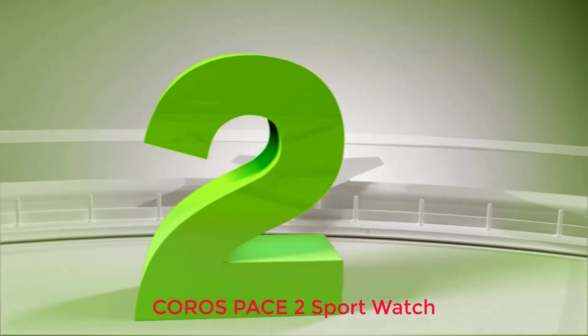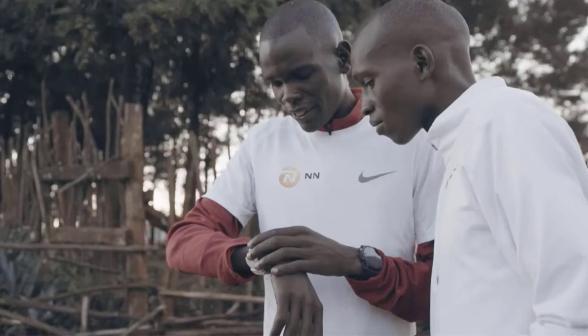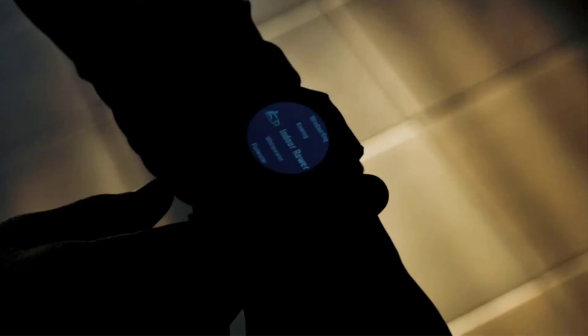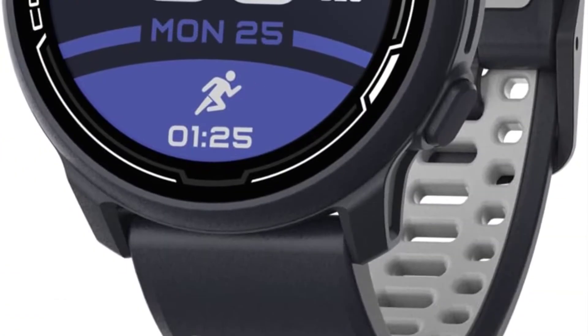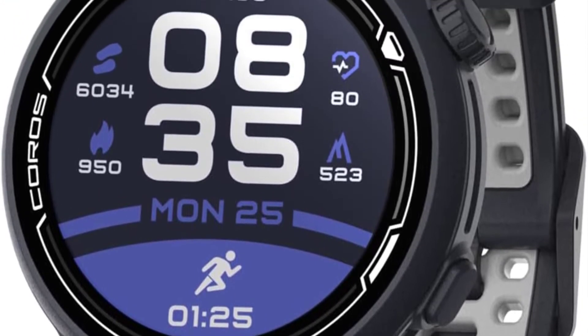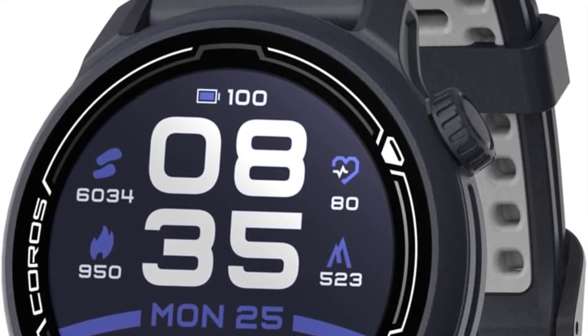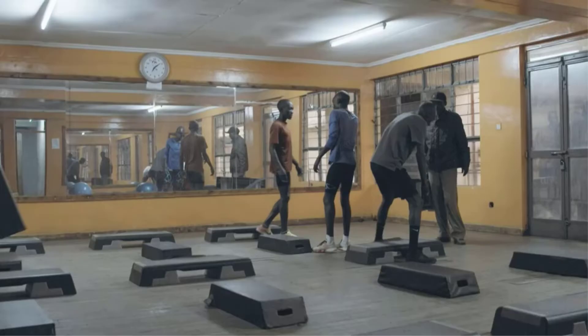Number 2: Coros Pace 2 Sport Watch. The Coros Pace 2 is a generation behind the current model, but it's still an impressive watch, especially for the price. One of the best features of this fitness watch is the battery life. Coros promises up to 20 days of regular use, which includes tracking daily activity and sleep. It also offers up to 30 hours of full GPS battery life, which can last for serious ultramarathon runs.